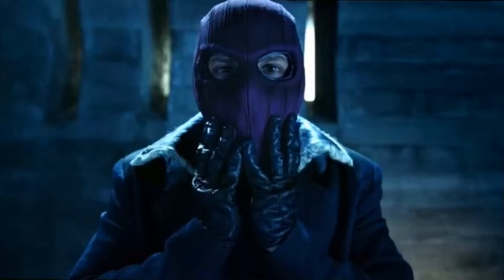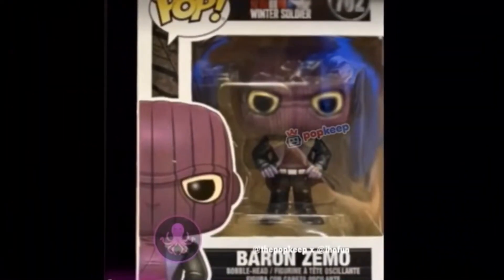Now we technically have our first look at his full suit and full get-up all together, in this Funko Pop figure which is going to be hitting stores soon. This just looks absolutely amazing — I love the mask, I love the jacket with the animal-printed fur collar, and he's even got purple gloves, a purple shirt, and a belt.